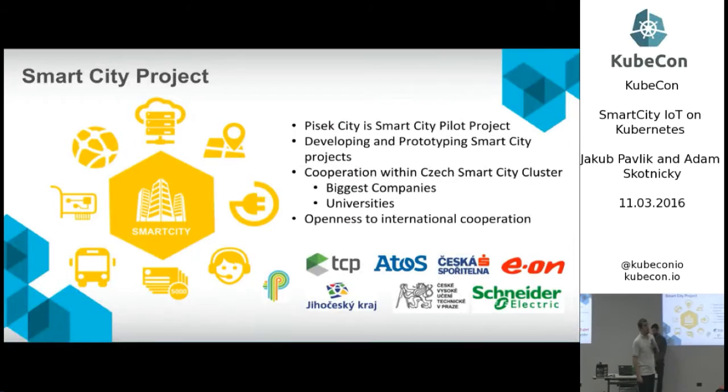Recently — a few months back in December of last year — we were asked by Czech Smart City Cluster if we could help with a Smart City project. It's led by Czech Smart City Cluster, which is a nice bunch of IT companies and utility companies in the Czech Republic, focused on bringing smart city projects across all of Europe.